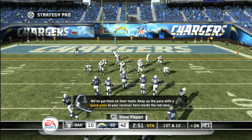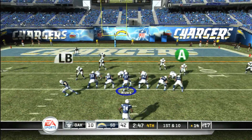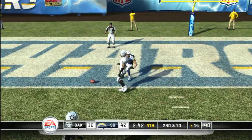Grinding out yards, but they're eating up a lot of time on the clock. He's searching for a receiver. The pass is broken up. What a play!